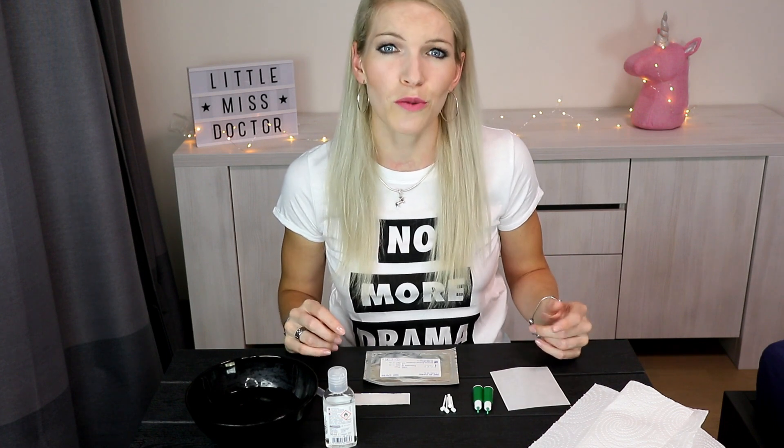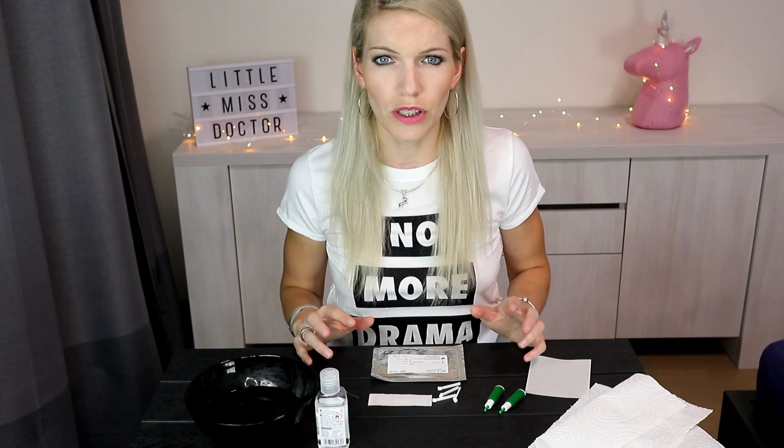How to find out your blood type at home — and in my mother language: Jak určit krevní skupinu? What you need is the set, available to buy in pharmacies, a bowl of water, and a napkin to clean up.